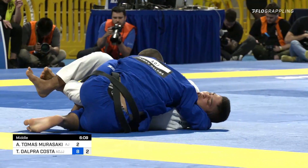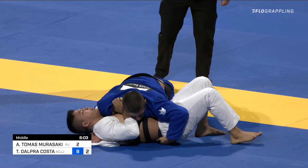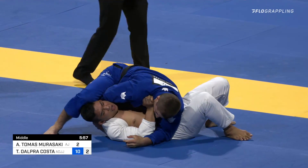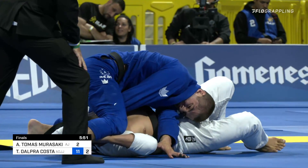But again, look at this heavy crossface pressure. Now instead of his own lapel, he passes Andy's lapel from the other side of his body, back behind his shoulder. Look at that shoulder pressure — Andy's face is totally facing the other way. Another guard pass, another three points on the board, making this an 11-2 lead with still almost six minutes to go. And this choke could be on.